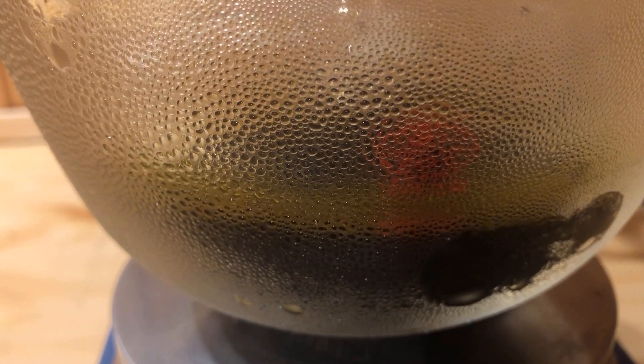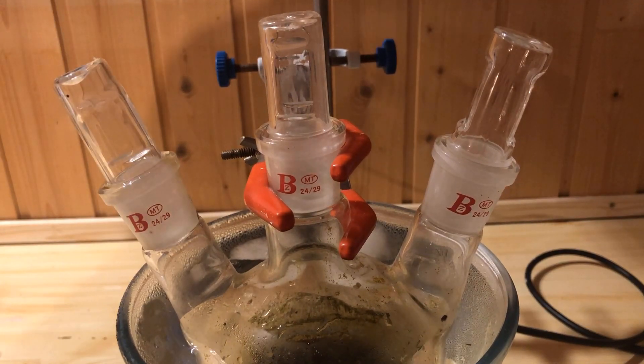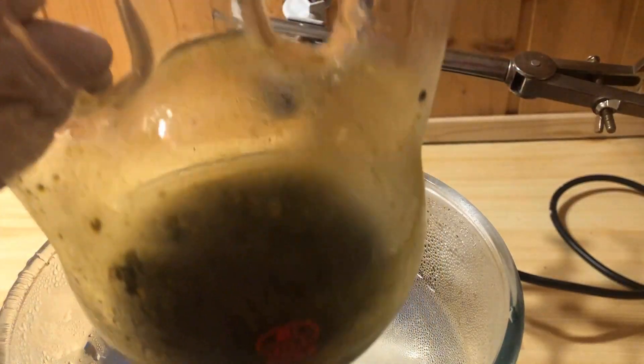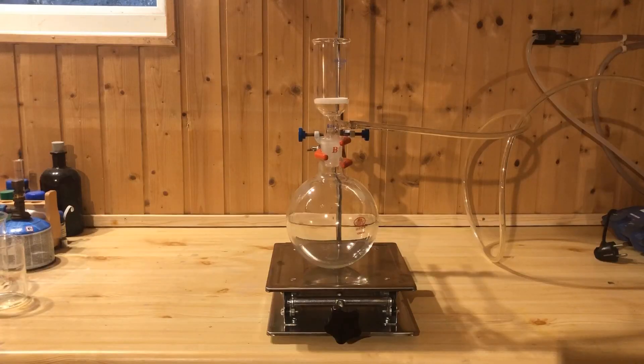After the mixture has been stirred for one hour, the flask is sealed and placed in the freezer for another hour to allow as much benzoquinone as possible to crystallize. Benzoquinone dissolves very poorly in cold water. In the meantime, we set up a vacuum filtration.